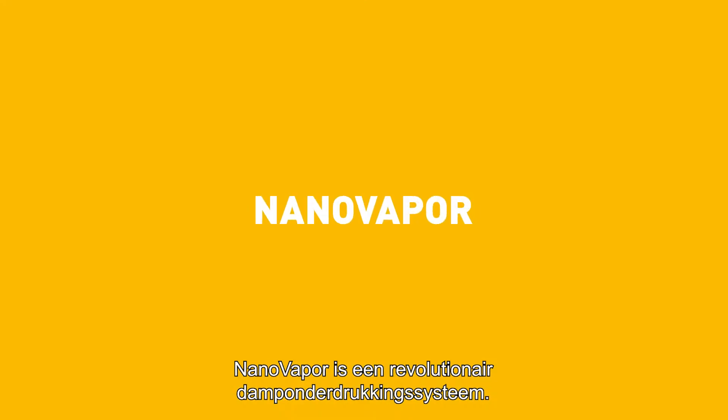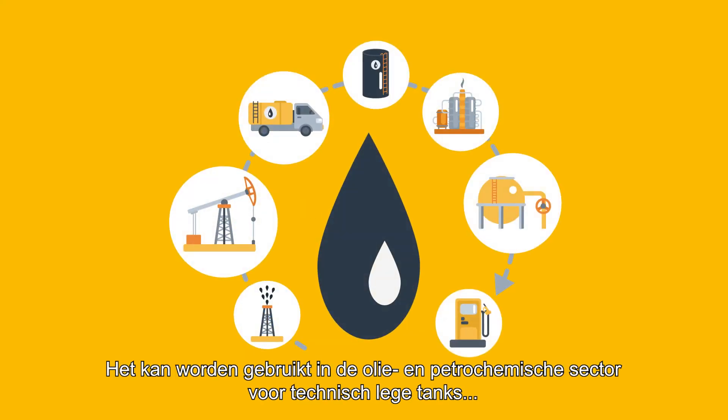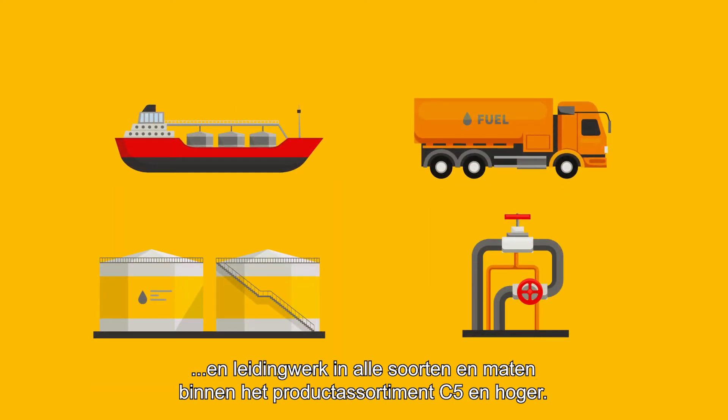Nanovapor is a revolutionary vapor suppression system. It can be used for hydrocarbon tanks within the product range C5 and higher, oil, petrochemical tanks, and piping in all shapes and sizes.